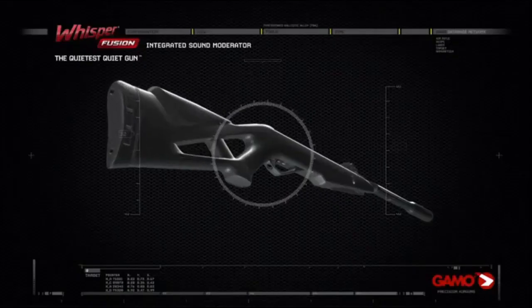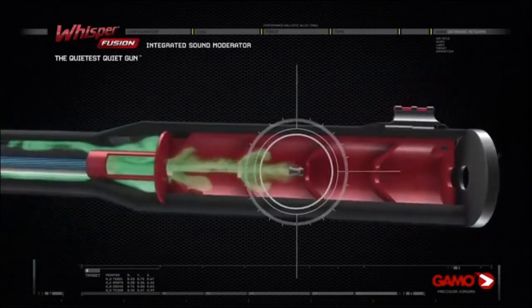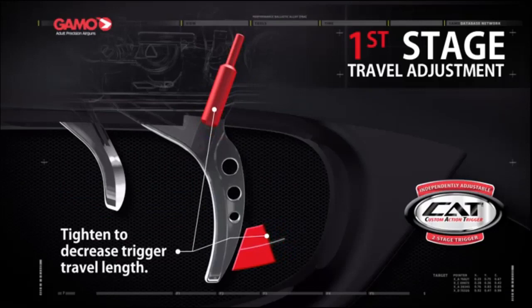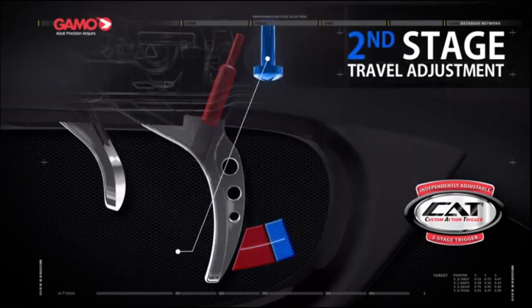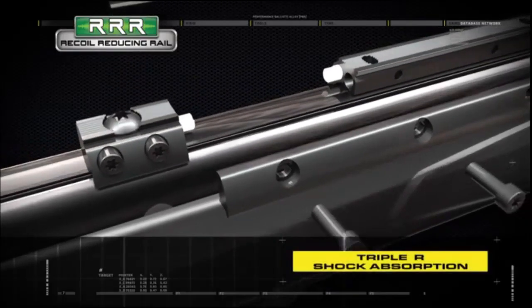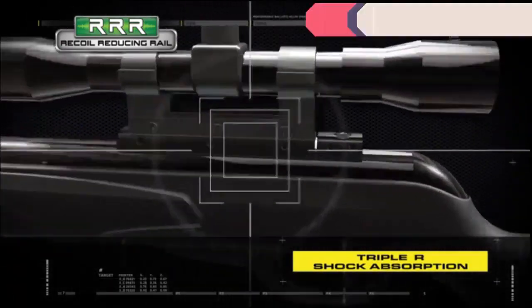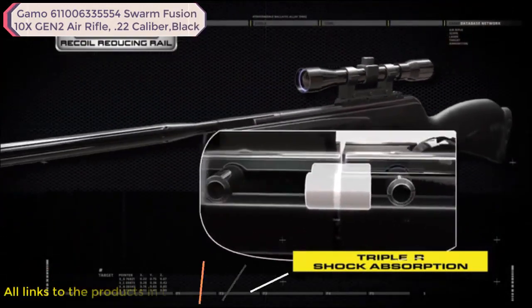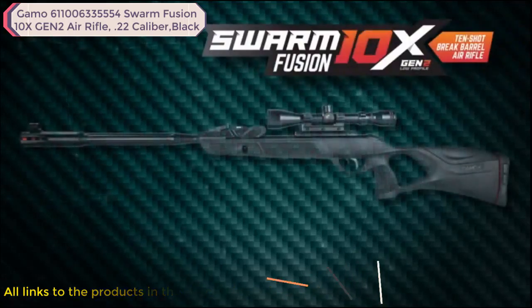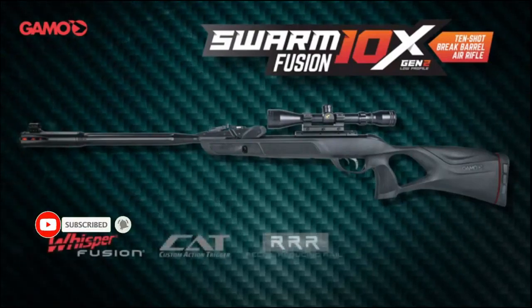The Swarm Fusion 10X Gen 2 features the quietest technology from Gamo — the Whisper Fusion — a double integrated sound moderator that compresses and prevents noise expansion. The CAT trigger, or custom action trigger, enables you to independently adjust the first and second stages to your personal preference. The Recoil Reducing Rail, or Triple R, was developed to subdue the taxing stresses placed on your scope from the intense recoil of air guns and high powered rifles, reducing recoil stresses by almost 100%. The new Gamo Swarm Fusion is fully featured to deliver outstanding performance.